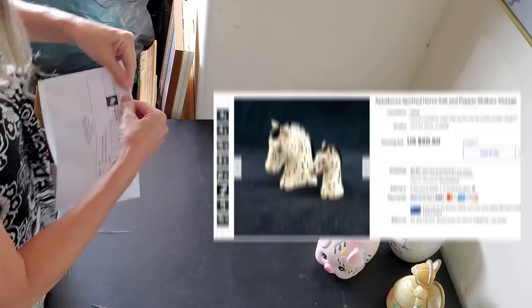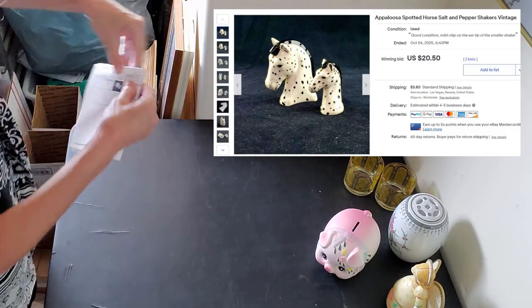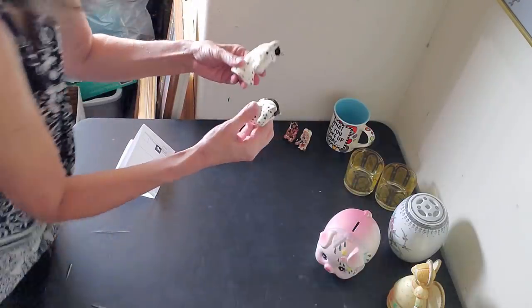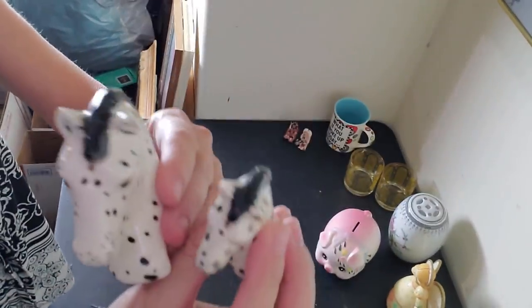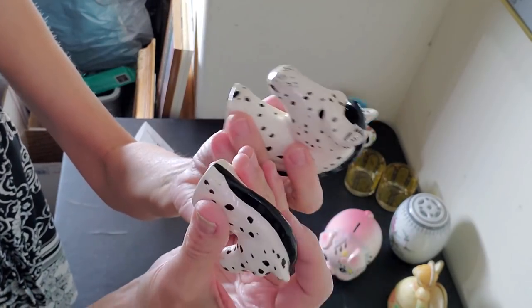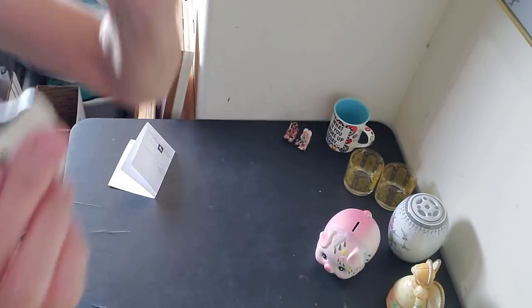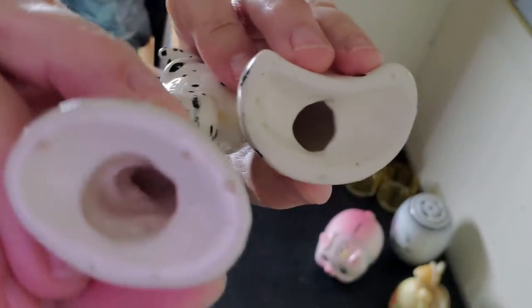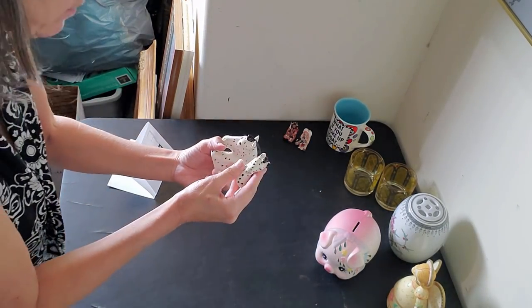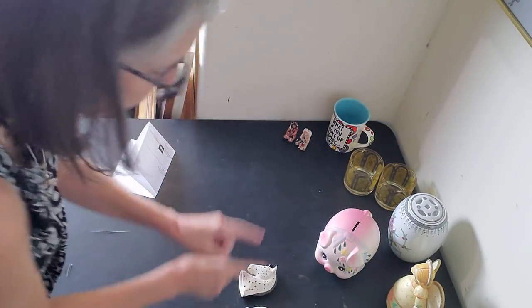Next we have the little Appaloosa salt and pepper shakers. These also were auctioned off — they sold for $20.50 in a little bidding war. I've never seen any like these, they're very cool and adorable.